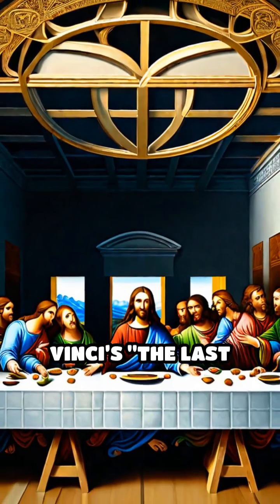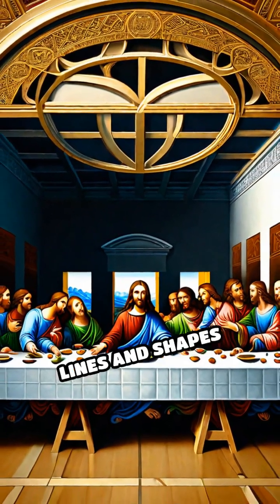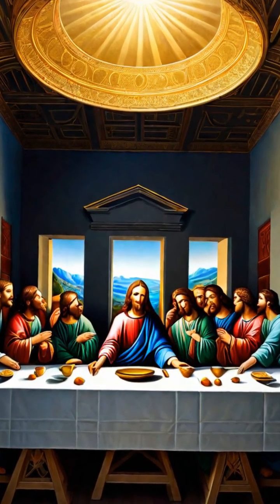Take Leonardo da Vinci's The Last Supper. Beneath the surface, an intricate web of intersecting lines and shapes directs attention to Christ at the center, anchoring the composition.